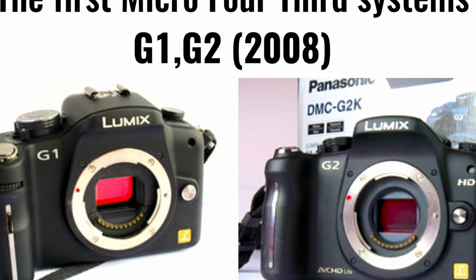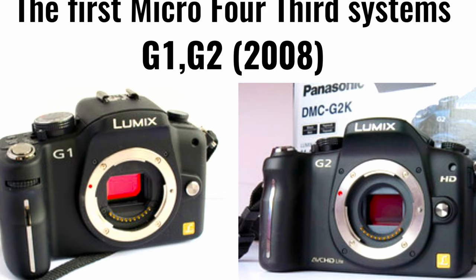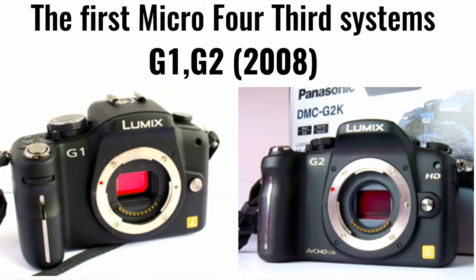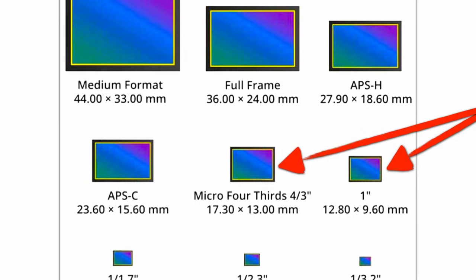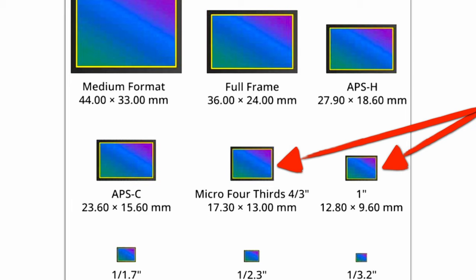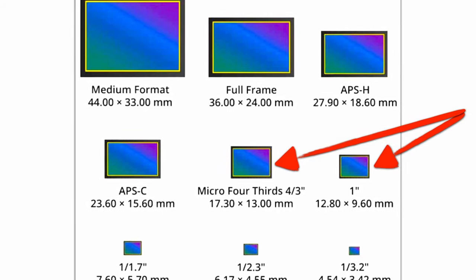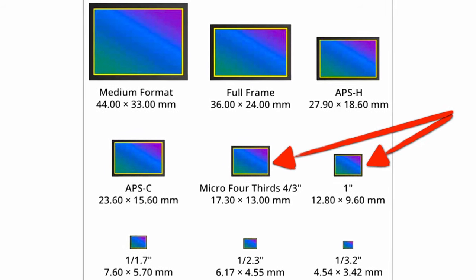The name "four-thirds" derives from the size and format of the image sensor used in the camera bodies. The system was developed by Olympus in partnership with Panasonic. Unlike 35 millimeter film, and therefore most APS-C size sensors used by other big camera brands such as Nikon, Canon, or Pentax, the four-thirds system uses a ratio of 4:3 for its image sensor.